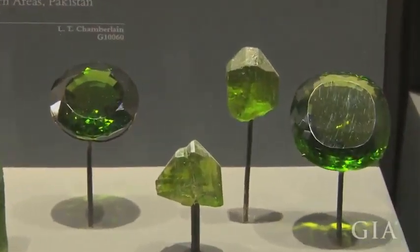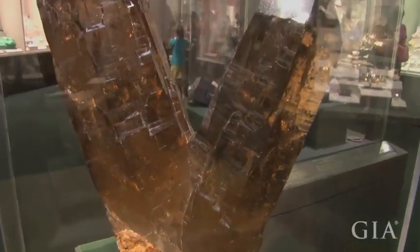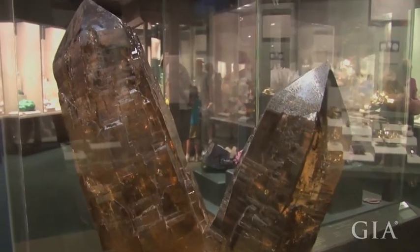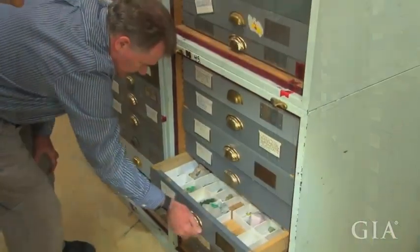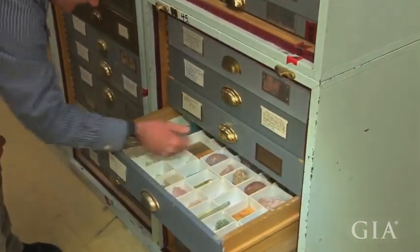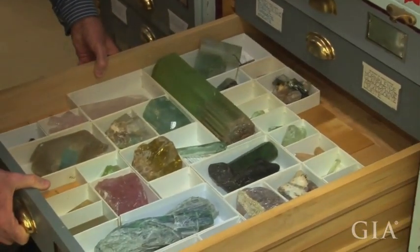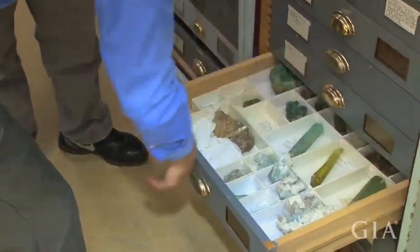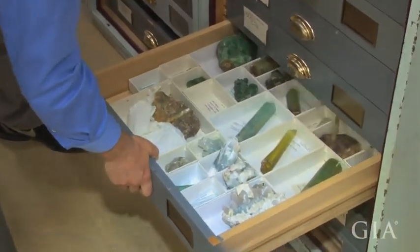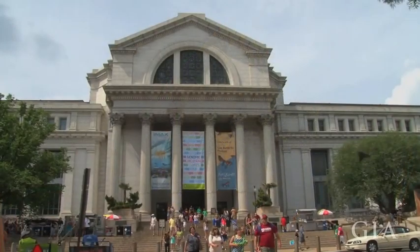The collection is also used by researchers around the world. All of the mineral specimens and all of the gems in our collection are available for research. We provide specimens to scientists around the world for their research. We also have a number of scientists that work here at the Smithsonian, and we work on these specimens with our laboratories, doing research and collaboration with people from around the world. So it's a collection that serves both the science as well as our public outreach and education programs.